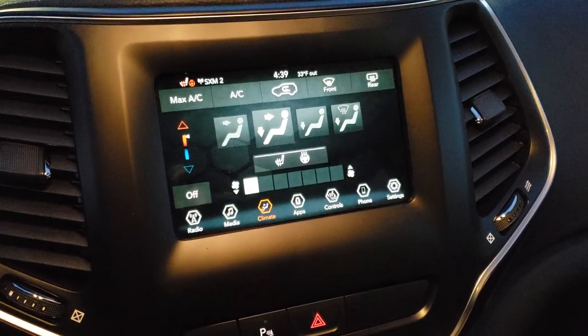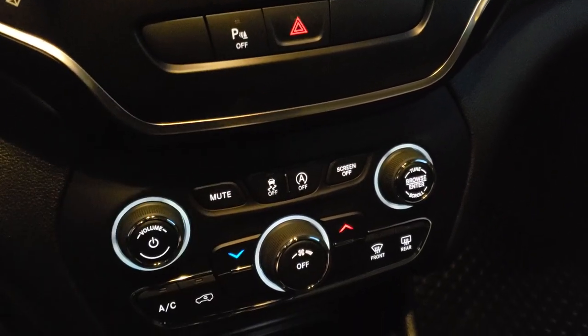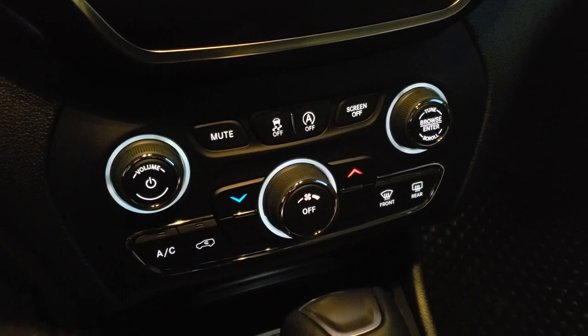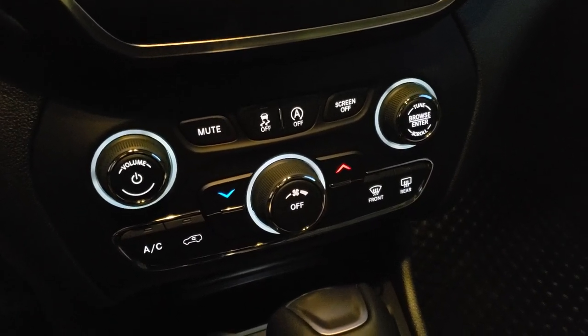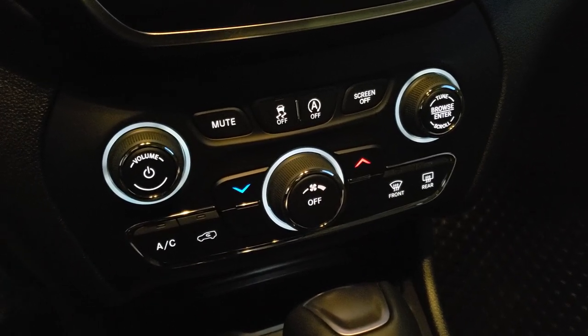You can do your climate control on the touchscreen here, or if you prefer, you can use the physical buttons down below. You can also turn the backup parking sensors off from there. These more tactile buttons are handy if you've got gloves on or just prefer the button feel over the touchscreen.